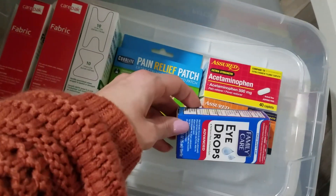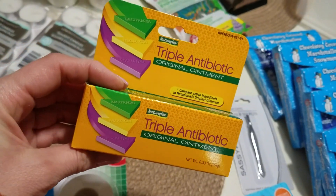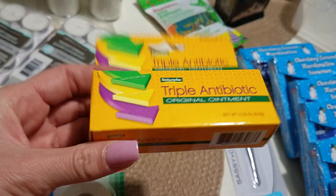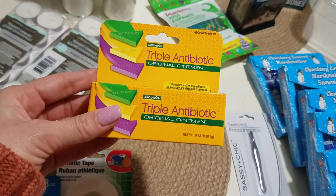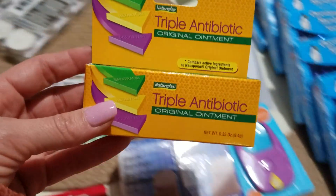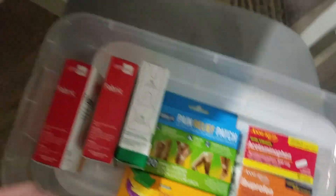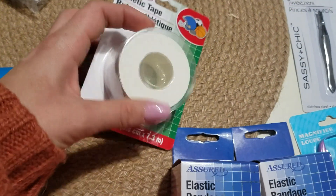I'm going to take some things out of their boxes to clear up space. I also got some triple antibiotic ointment — it's a small bottle, but it's just for putting on a wound so it doesn't get infected, and it helps with pain too.